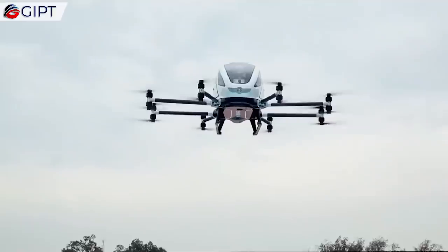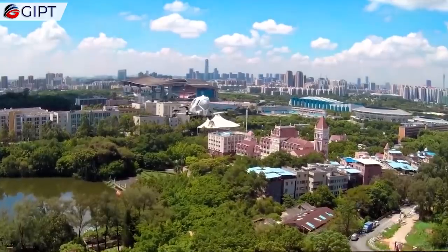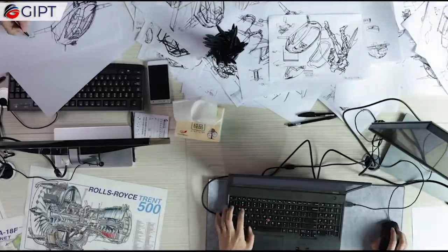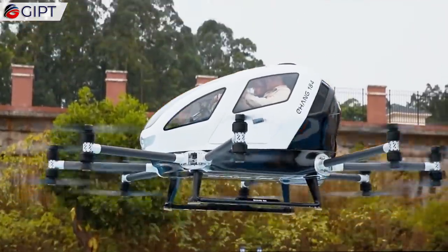It has a double-curved windshield for a wider field of view. The drone is built with a very futuristic, aerodynamic design, which helps in reducing the overall drag coefficient.